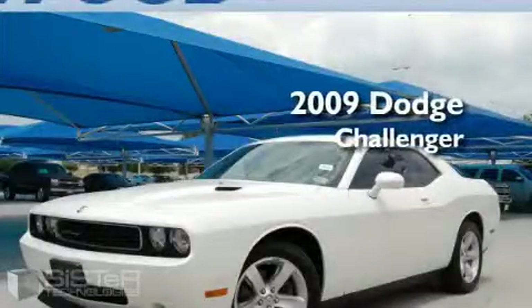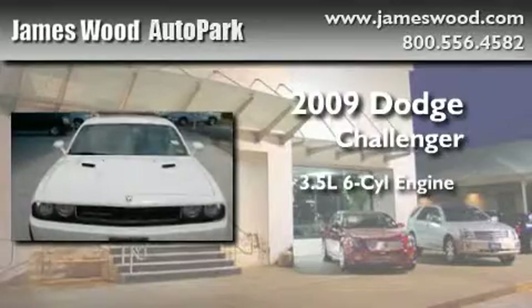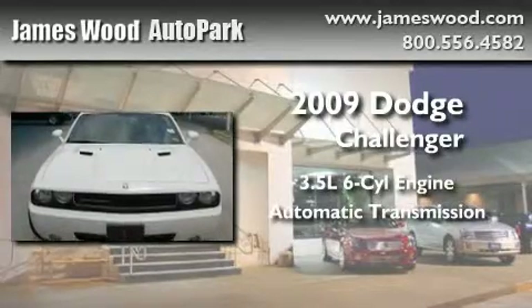This is a 2009 Dodge Challenger. It has a 3.5-liter six-cylinder engine and an automatic transmission.